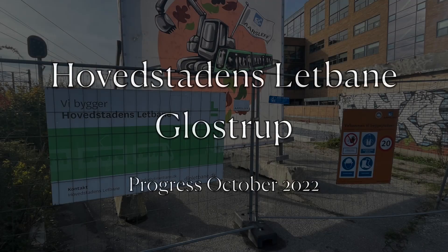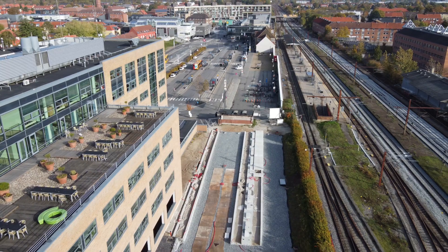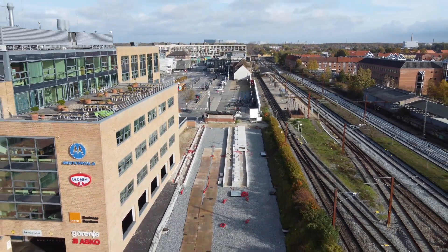I have quite a fascination for public transport infrastructure, especially when new things are being built near me, so I'm following the Copenhagen light rail with great interest. This is Gloufstrup station, where I take the S train to work every day.